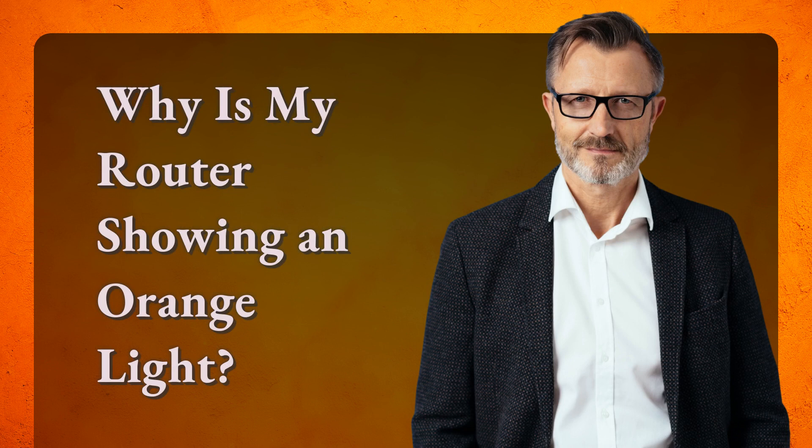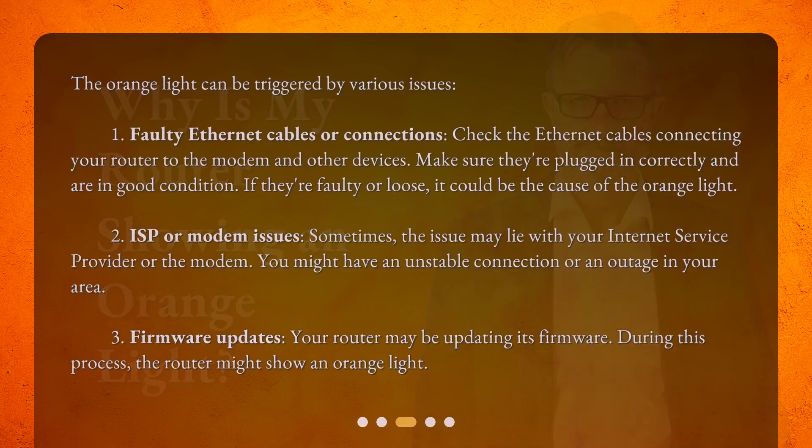Why is my router showing an orange light? The orange light can be triggered by various issues. First, faulty Ethernet cables or connections. Check the Ethernet cables connecting your router to the modem and other devices. Make sure they're plugged in correctly and are in good condition. If they're faulty or loose, it could be the cause of the orange light.